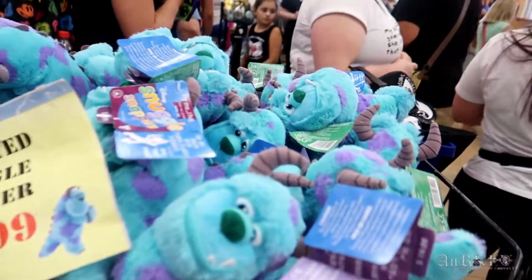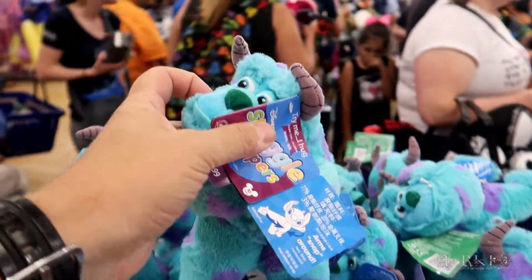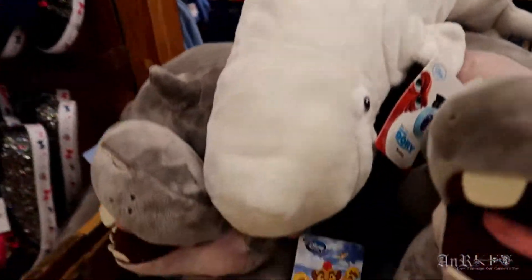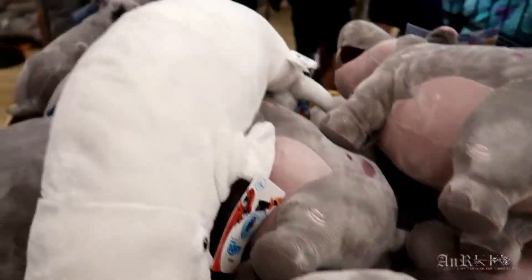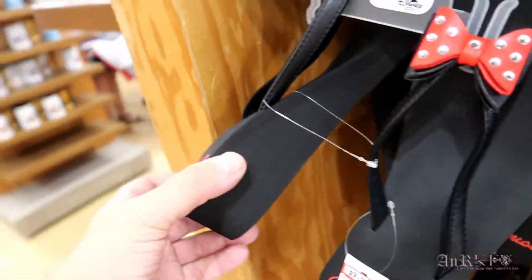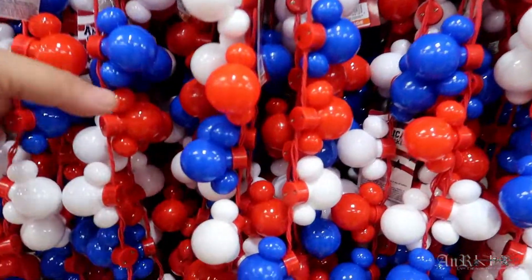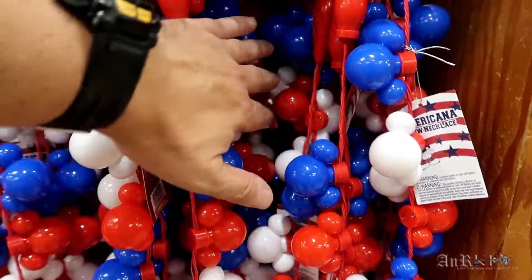We've got assorted snuggle snappers — their arms snap together — for $7.99. And then we've got the hippo plush for $9.99. Still more of these sparkly shoes with the giant pom-poms and the big mini heel flip-flops. Controll necklace for $2.99.